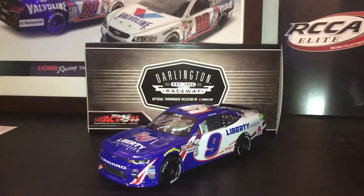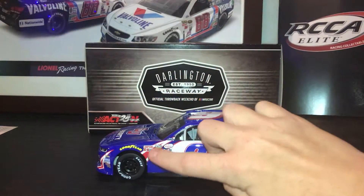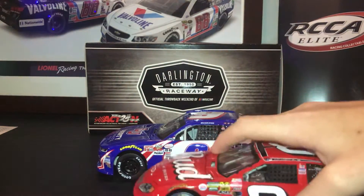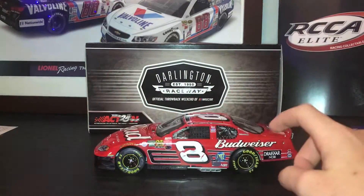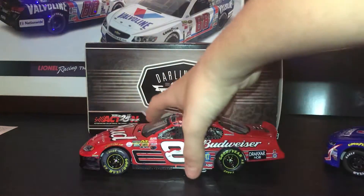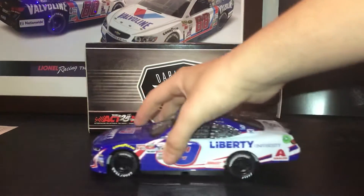One problem with the gold series is it doesn't sit right. You can see that giant gap — it's not supposed to be there. This is how it's supposed to look: nice and close with the body. That's pretty annoying and I wish they would fix that so it looks right.